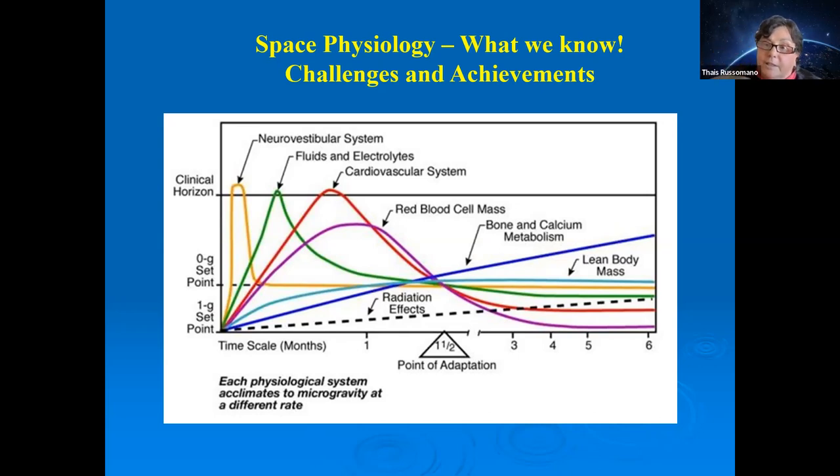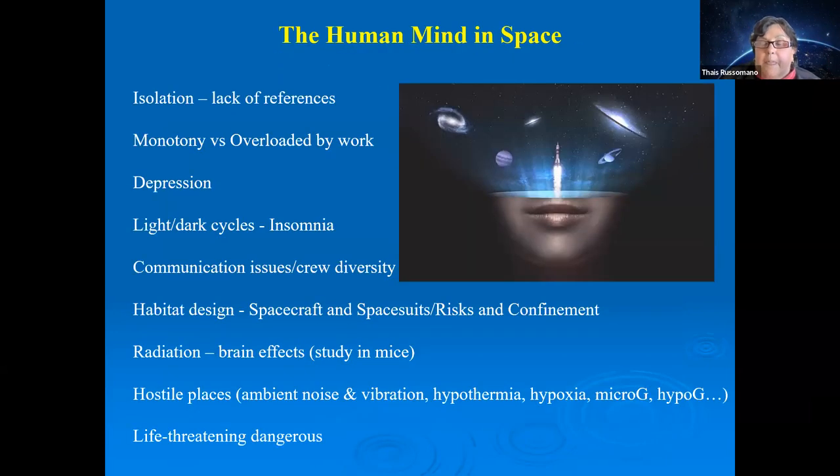This is directly related to the distinction between shorter and longer missions. For the mind it's the same — we must adapt. One of the key challenges is psychosocial: isolation, monotony, depression, feeling overloaded, insomnia from circadian rhythm disruption, and communication challenges. Today's crews are very diverse in gender, professional background, language, culture, and religion — quite different from the more homogeneous military groups of the past.